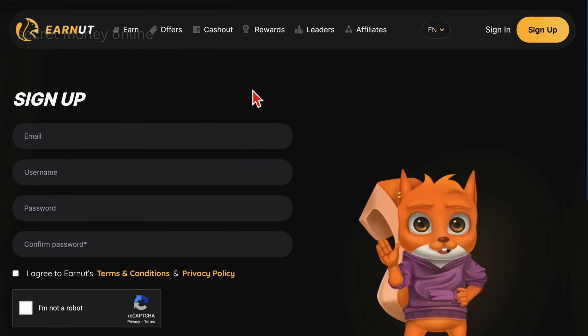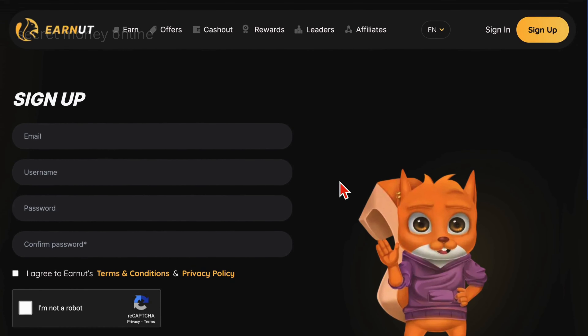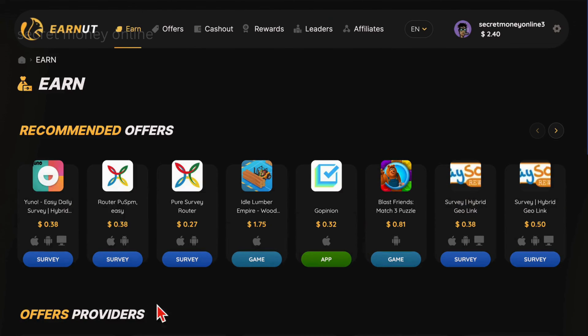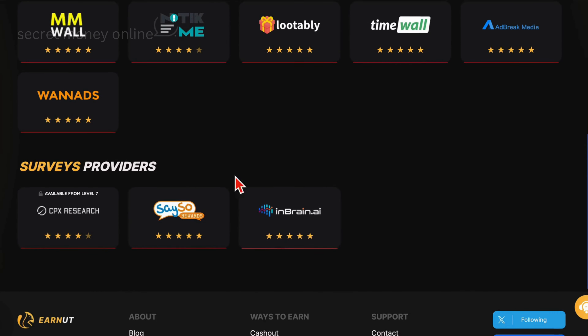The first step is to click the Sign Up button and register yourself. The registration process is simple and can be done on your own. Step 2 is to log into your account, where you'll be taken to your dashboard. On EarnIT, there are three main ways to earn money: completing surveys, watching videos, and installing games and apps.